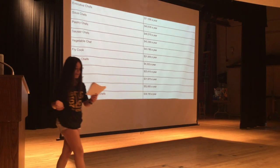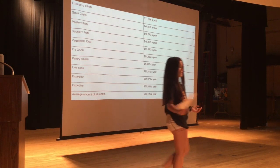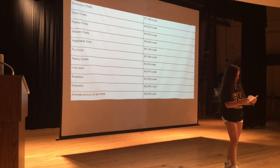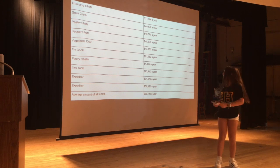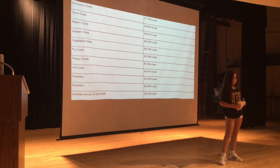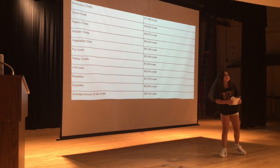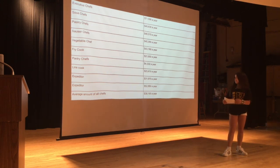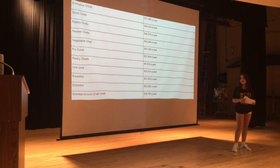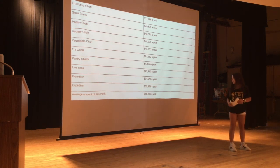I'm wondering how much money each chef earns a year. As you can see behind me, those are all the different types of chefs and the different amounts of money they make a year. The most amount of money you can make a year is as an executive chef, which makes $71,666,000 a year. And the lowest amount is a pantry chef, which makes $43,320 a year. The average amount for world chefs is $38,195 a year.